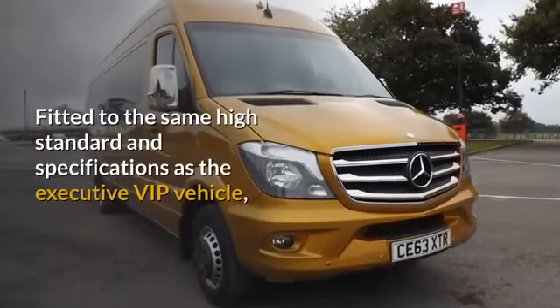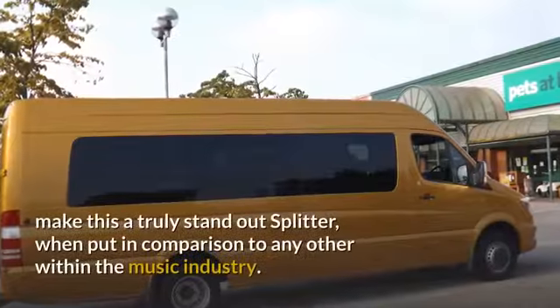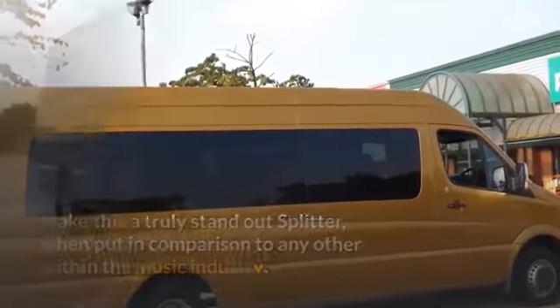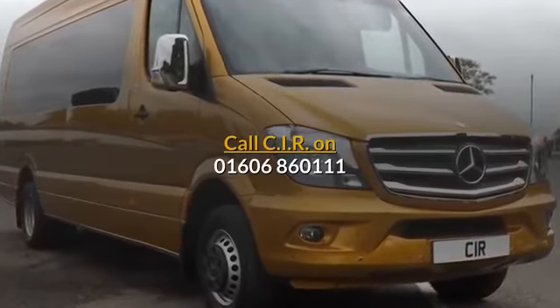Fitted to the same high standard and specifications as the executive VIP vehicle, making this a truly standout splitter when put in comparison to any other within the music industry. Call CIR on 01606-860111.